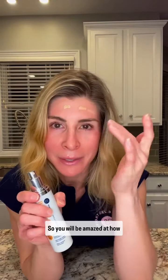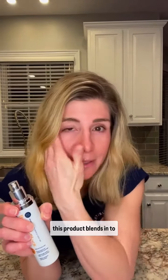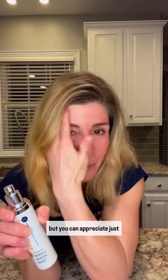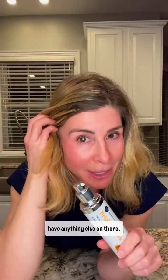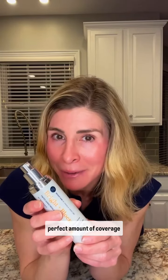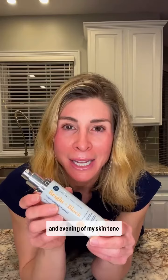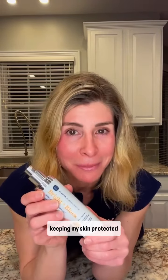You will be amazed at how this product blends in to become pretty much invisible, but you can appreciate just that subtle glow that it gives to my forehead where I just applied it. I actually don't have any makeup on right now, but this Bright Block tinted sunscreen gives that perfect amount of coverage and evening of my skin tone.